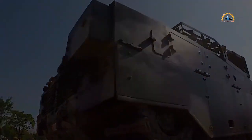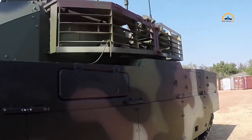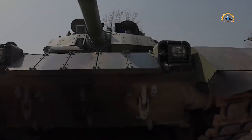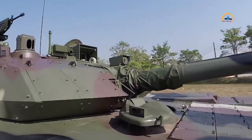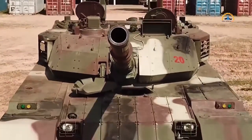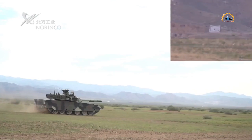Hey everyone, welcome back to another video. In this one, we'll look at the latest armored editions of the Royal Thai Army: 12 new VT-4 main battle tanks. This expands Thailand's fleet of China's VT-4, a modern tank that represents a leap in capabilities for the country.